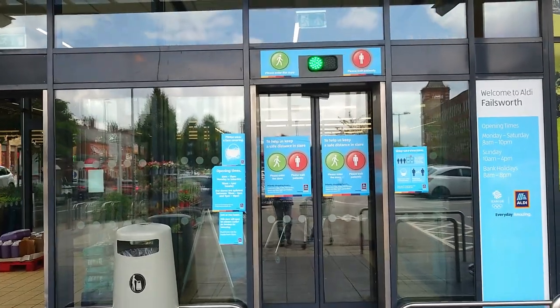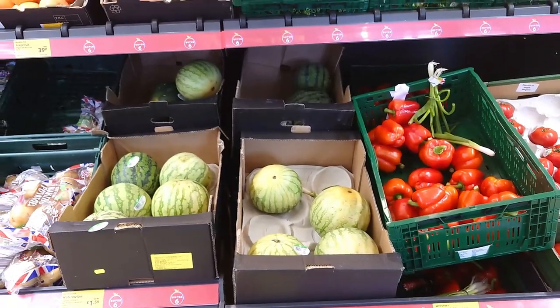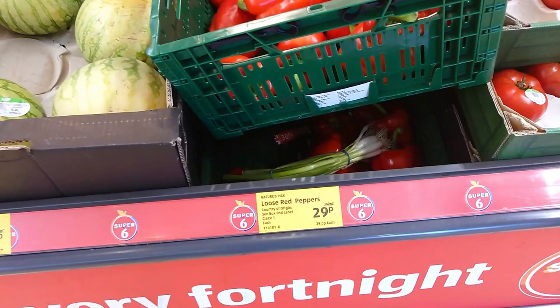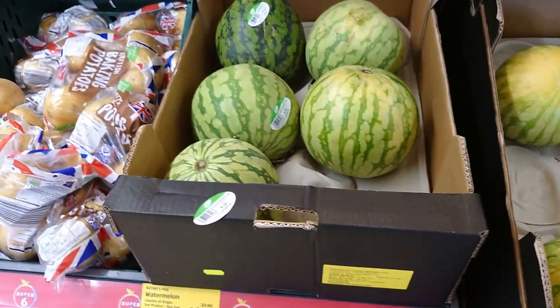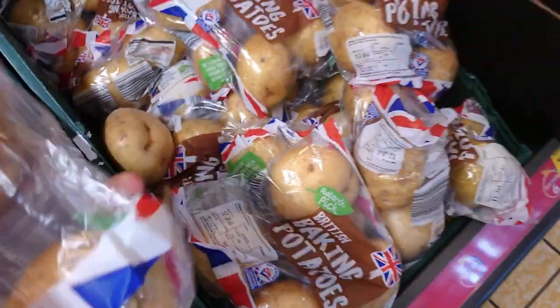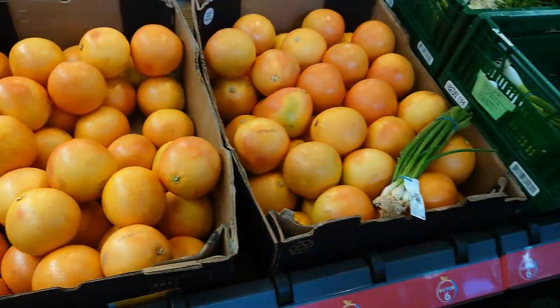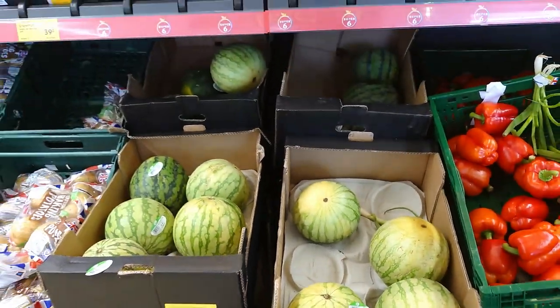So let's go in to Aldi in Falesworth. We always point this out because it's amazing — Aldi were the first ones to do this. The super six items where you can get some really cheap: loose red pepper 29p, loose beef tomatoes 39p, watermelons for £1.59, medium baking potatoes 29p, grapefruit 39p, and spring onions 29p. Aldi's super six.